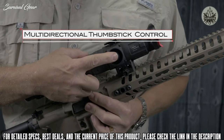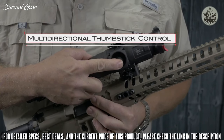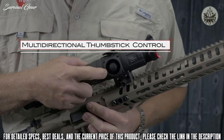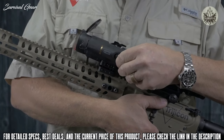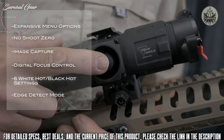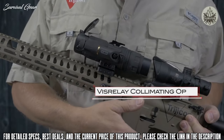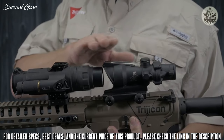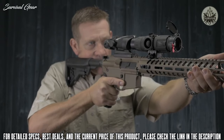Users receive one of the most intuitive menu and control systems available. The multi-directional thumbstick provides enormous functionality in a compact form factor. The Snipe IR comes standard with expansive menu options, no-shot zero, image capture, digital focus control, six white-hot/black-hot settings, edge detect mode, and a VIS relay collimating optic to ensure seamless operation with your day optic. The Snipe IR is designed, machined, and assembled by an expert team in Auburn, California.